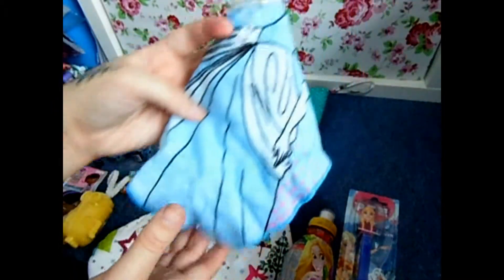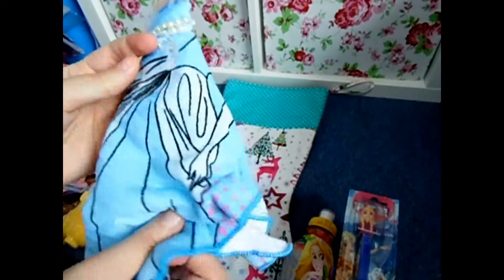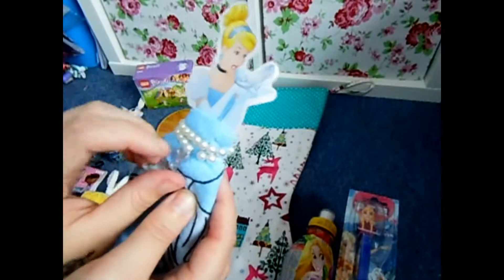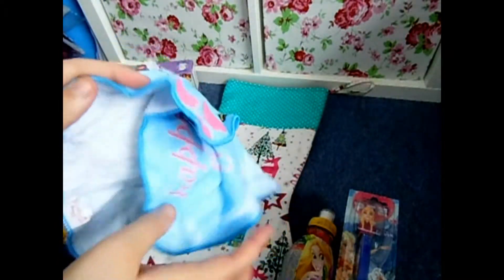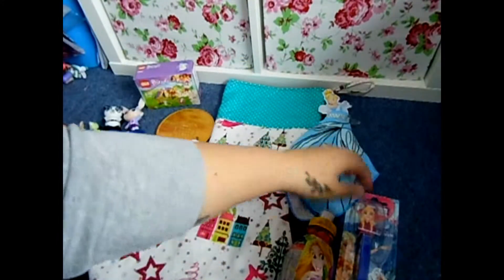I have a Cinderella face cloth — you take it off here — and then this is a bookmark and a bracelet that comes with it. It just folds out and apparently it's colour-changing, so I think she'll like that.